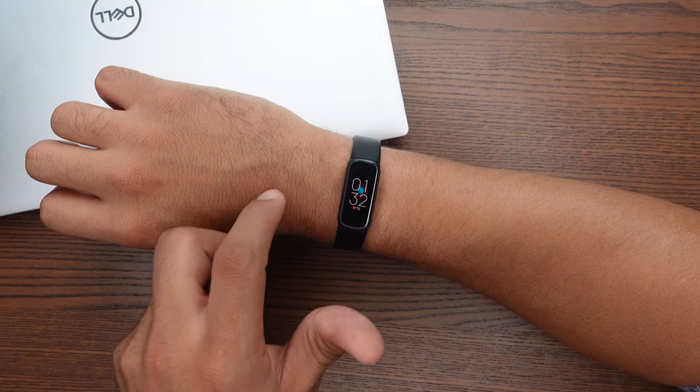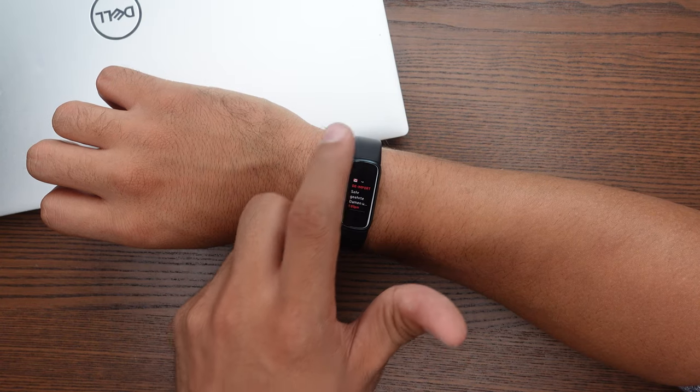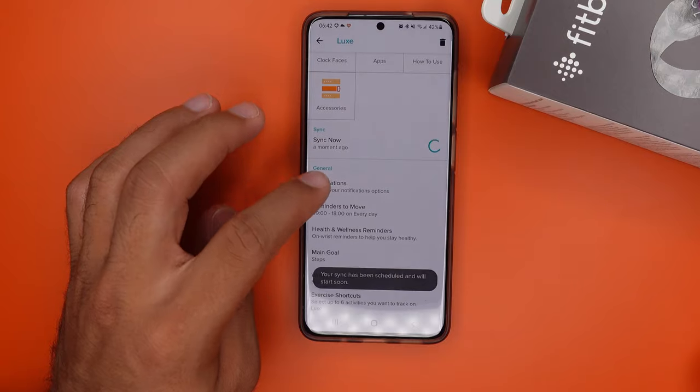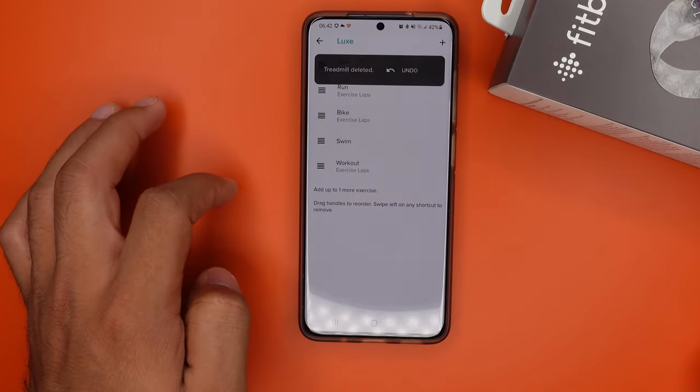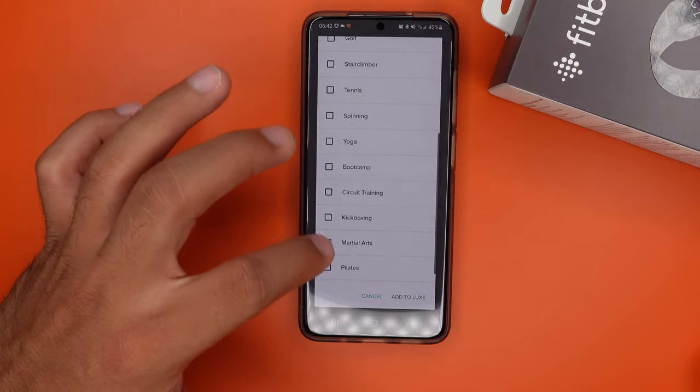Now on to some features. With this one, you receive all kinds of notifications — not only your private messages, but it also alerts you when you're running low on battery or when you receive new workout badges, and a lot more. All of that is customizable in the Fitbit app. As for sport modes, you have 21 different ones to choose from, but you can only have six of them on your tracker at all times. If you want to swap them out, you have to do it via the Fitbit app.